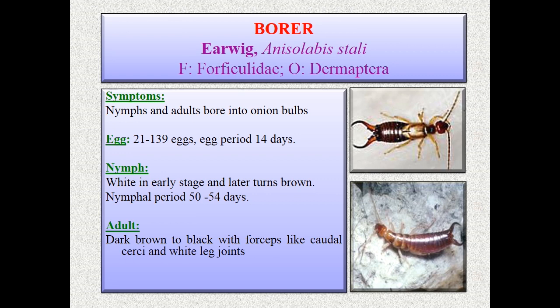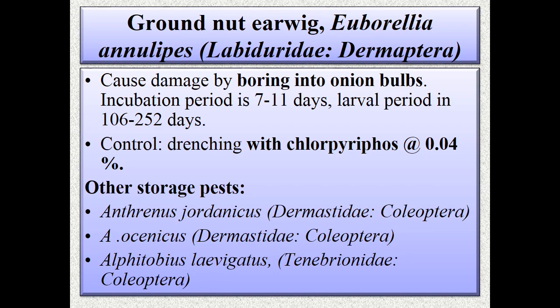Nymphs and adults bore into onion bulbs and feed, causing economic damage. Eggs are laid in small earthen chambers below stones or debris. Alternate host plants are groundnut and cabbage. The incubation period is 7 to 11 days and larval period is 106 to 252 days.